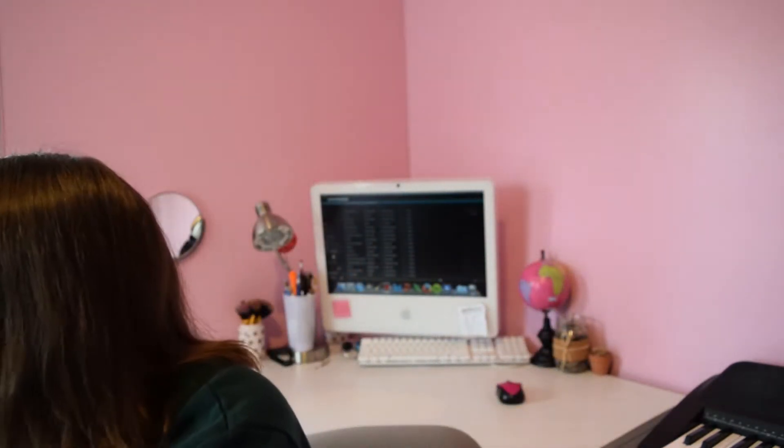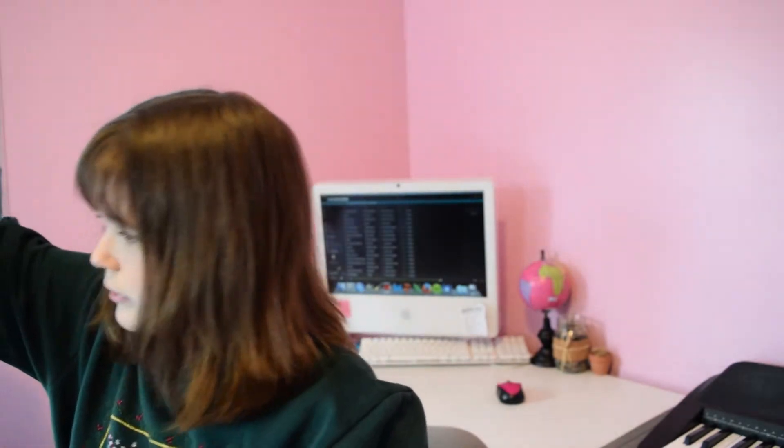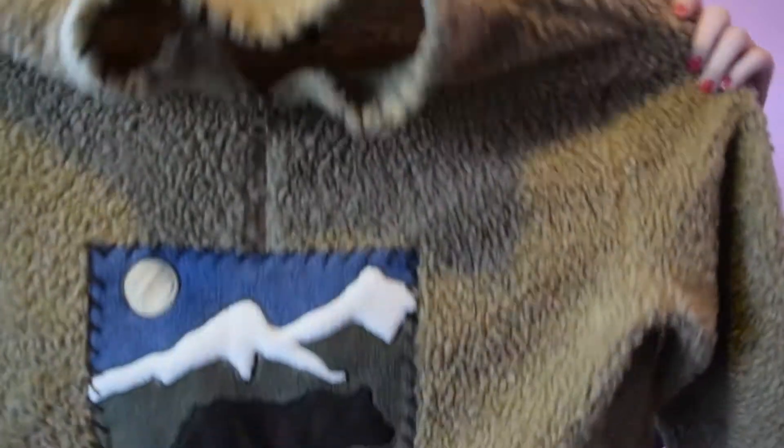And then the next thing I got was this fluffy half-zip. It's from a brand called Woolrich — 'the original outdoor clothing company.' I've never heard of it, but it's a really cute half-zip. It has a bear on the front, you can see it, and it has pockets. The weird thing is the pockets stay up because they're attached to a string — I just think that's weird. Anyway, it's really cute and super warm.